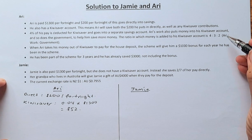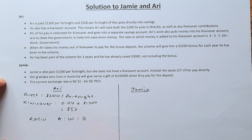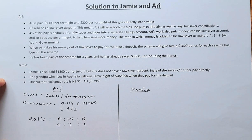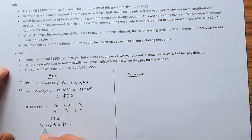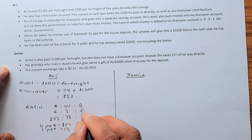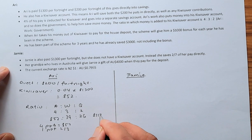On top of that, his work and the government also contribute in a ratio of 4 to 3 to 2 — Ari, work, and government. We know Ari contributes $52, so 4 parts equals $52, meaning 1 part equals $13. Work contributes 3 parts: $39. Government contributes 2 parts: $26. Total KiwiSaver per fortnight: $52 + $39 + $26 = $117.